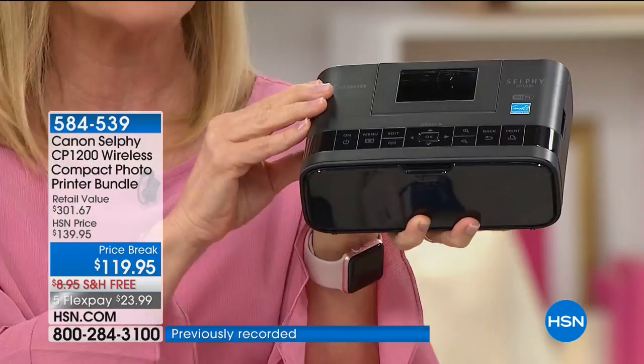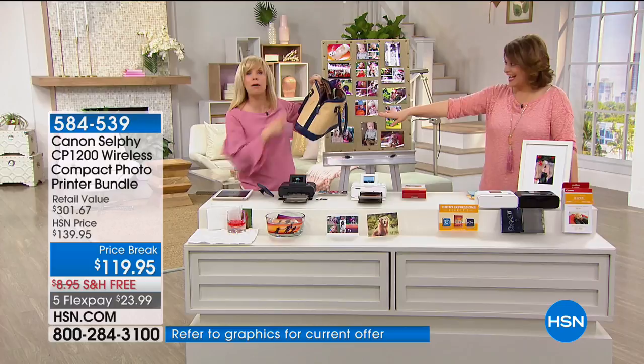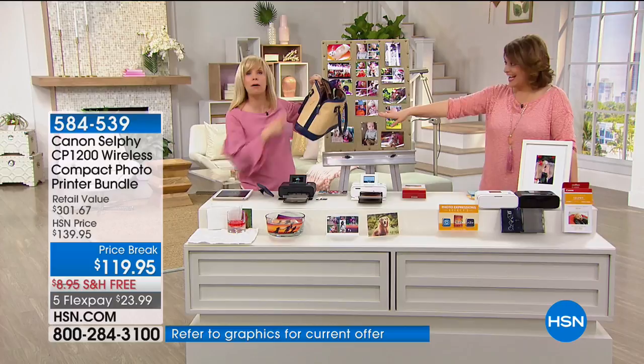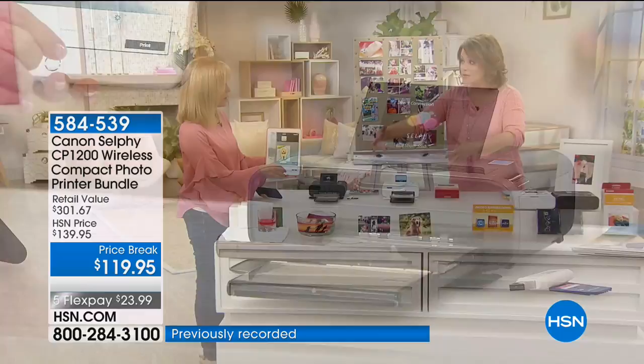This is a $301 value. You're getting the wireless photo printer, the paper cassette, the ink cassette, a 54-pack of 4x6 paper, and a photo expression software download voucher. When you buy this anywhere else, you only get 5 sheets of paper — not 54. Using the exclusive Canon app, you select whatever photo you want and print it out — no wires. It prints in about 30 seconds. The prints come out water-resistant, smear-proof, smudge-proof, and fade-proof in a standard 4x6 size.